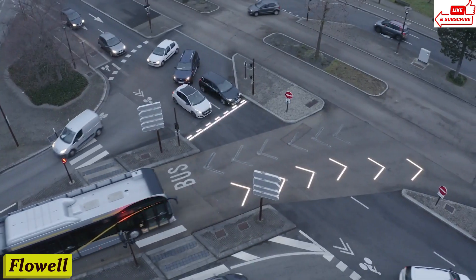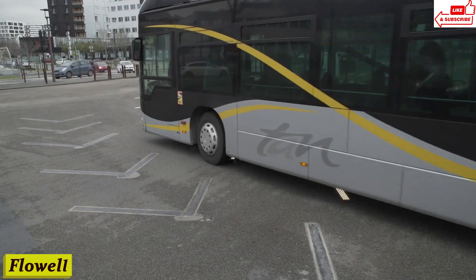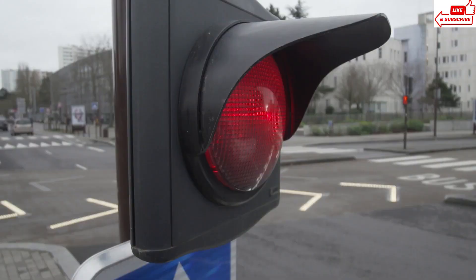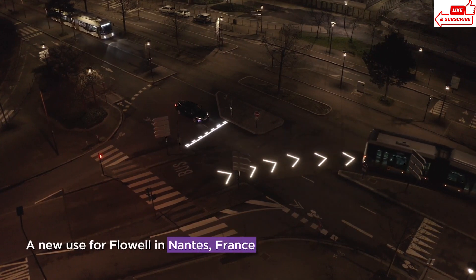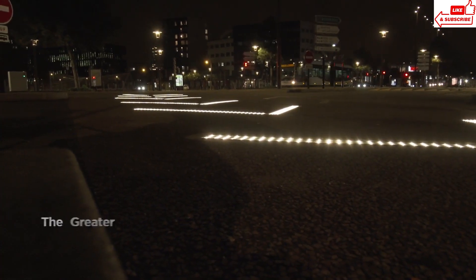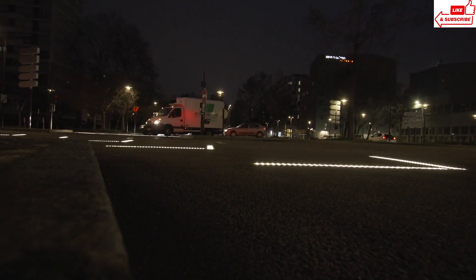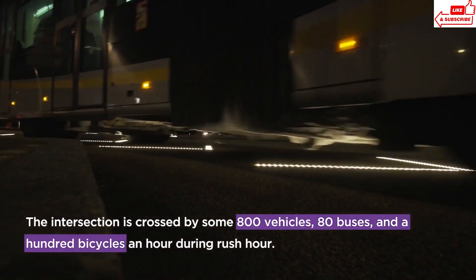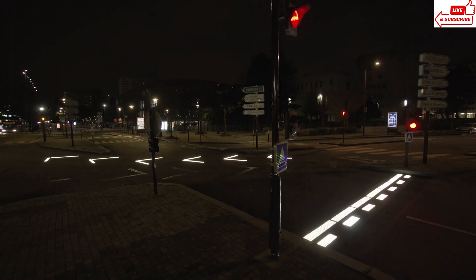Number 13, Flowel — a stunning flower-like structure adorned with vibrant LED lights, gracefully dancing with the wind. But there's more to it than meets the eye. The Flowel is more than just a piece of art. It's a symbol of Nantes' commitment to innovation and sustainability. Not only does the Flowel captivate with its beauty, but it also harnesses renewable energy through its solar panels, powering the city with clean electricity.